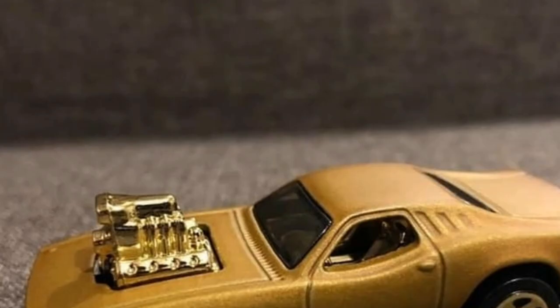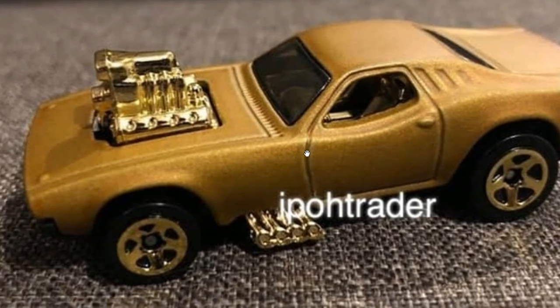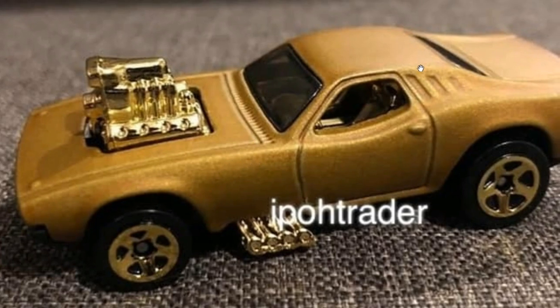Then we've got this gold Roger Dodger. This reminds me a lot of the 50th anniversary set, which had a black and gold theme — the chase was a gold Camaro, and there was a Roger Dodger in that set too. This one is just an all-gold color scheme and looks fantastic.